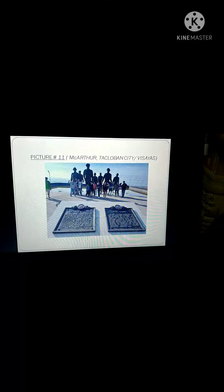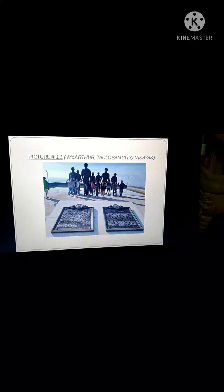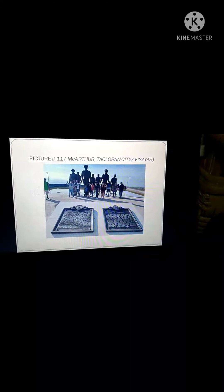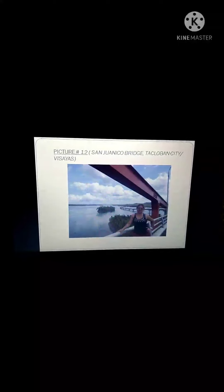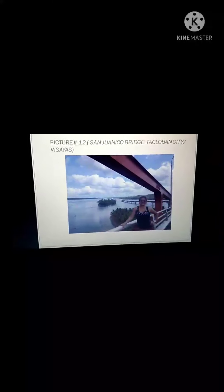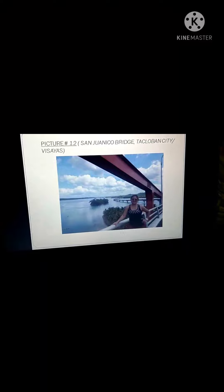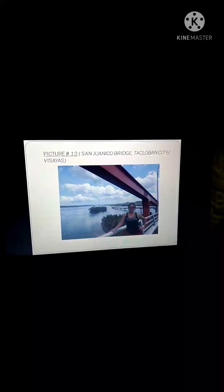The eleventh spot I choose is MacArthur Park located in Tacloban City. Be sure to visit MacArthur Park when you're in Tacloban. The twelfth is the San Juanico Bridge — a bridge connecting Samar and Leyte that has been there for three decades now. It's a nice place to visit, and when you stand on that bridge you'll see what I mean.